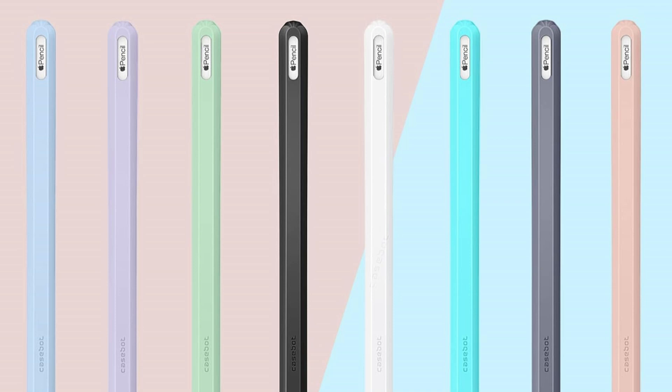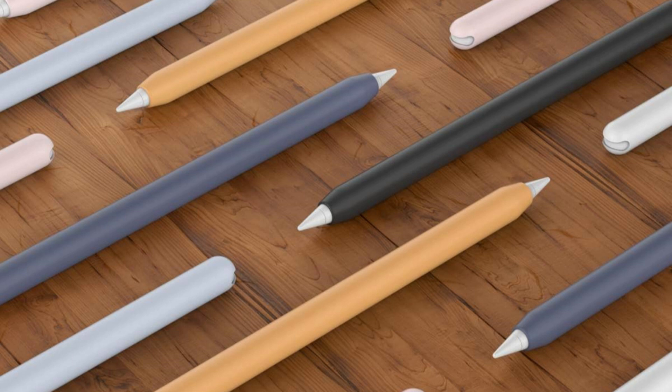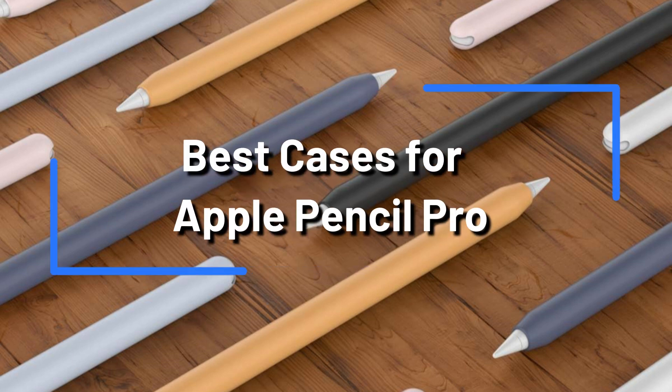Aren't you seeking the best Apple Pencil Pro cases to protect your investment and keep it safe on the go? Look no further. In this video, we'll look at some of the best cases for fit and protecting your Apple Pencil Pro.